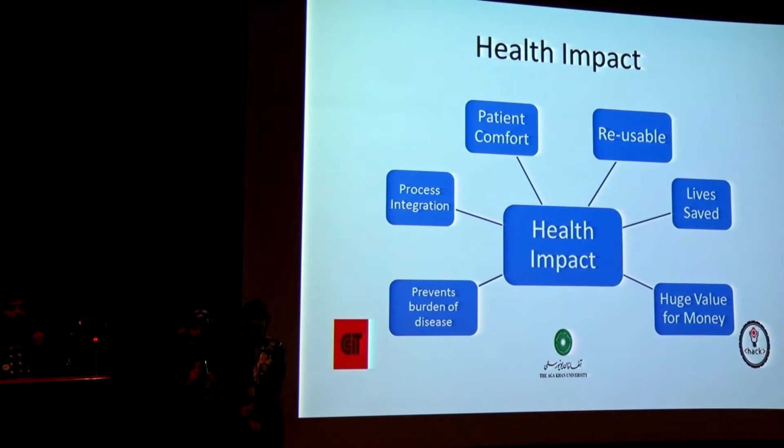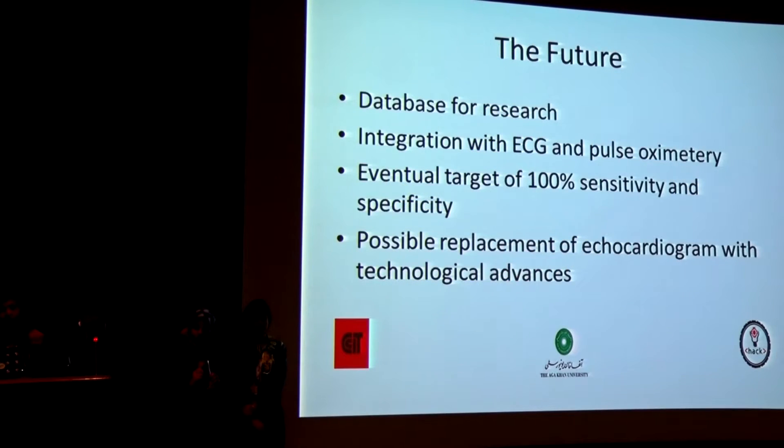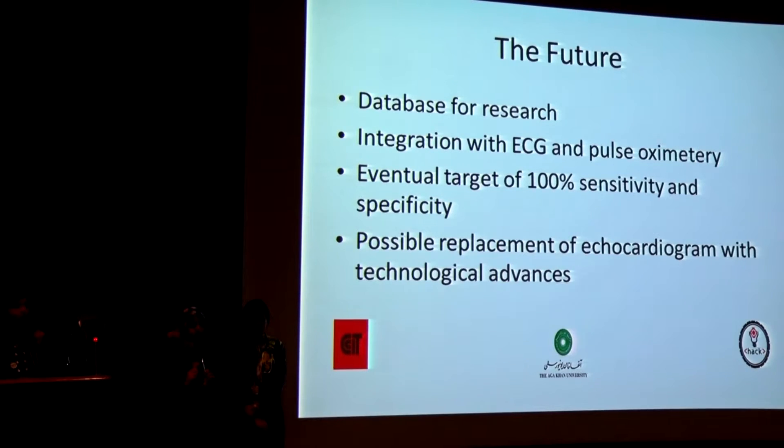It's impactful because it prevents a large burden of disease and is well-integrated into the process — comfortable, reusable, and lives are saved. There's huge value for money in terms of the sheer scalability of the project, where you form a database which could be used by cardiac researchers. You can integrate the hardware with other diagnostic modalities, and eventually, with a sophisticated enough machine learning algorithm, you could even replace echocardiograms for accurate diagnosis.